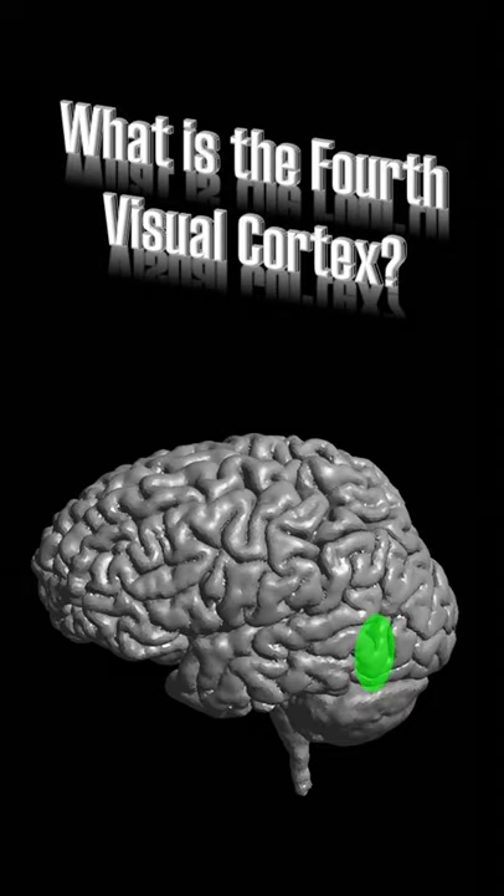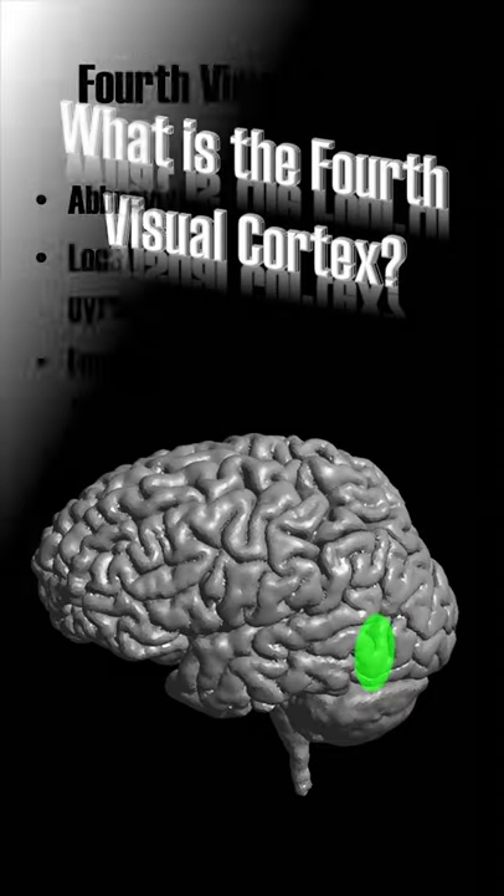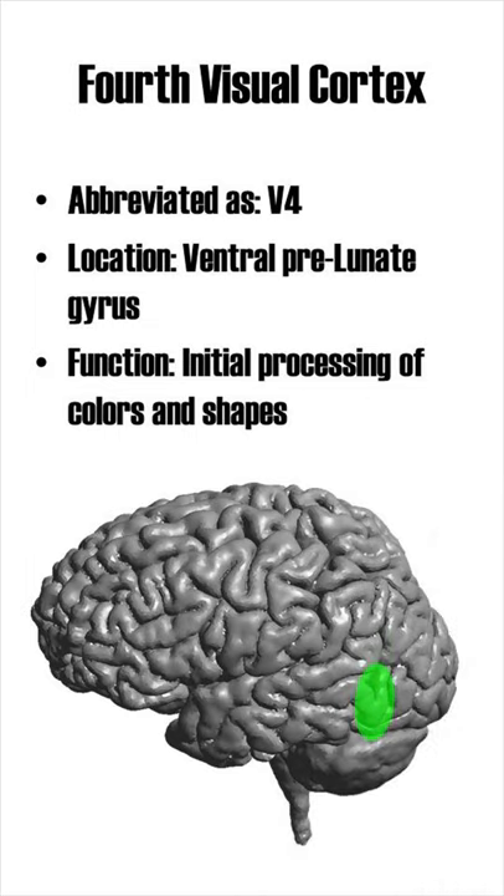What is the fourth visual cortex? It is abbreviated as V4 and it can be found in the ventral portion of the prelunate gyrus. Its function is the initial processing of colors and shapes.